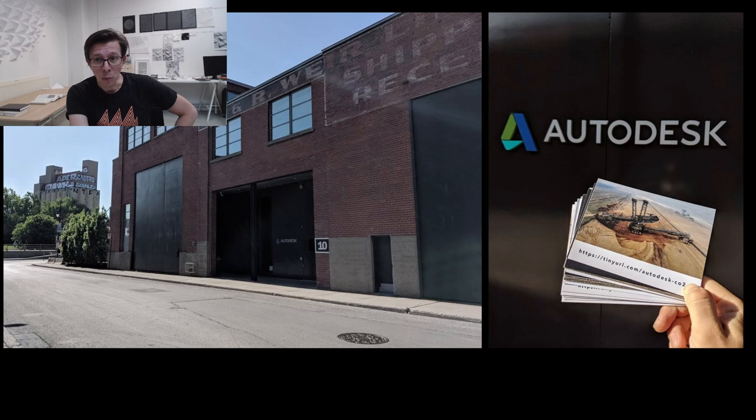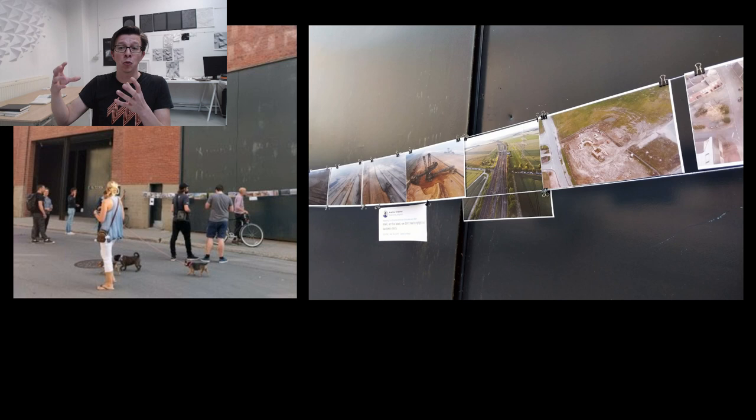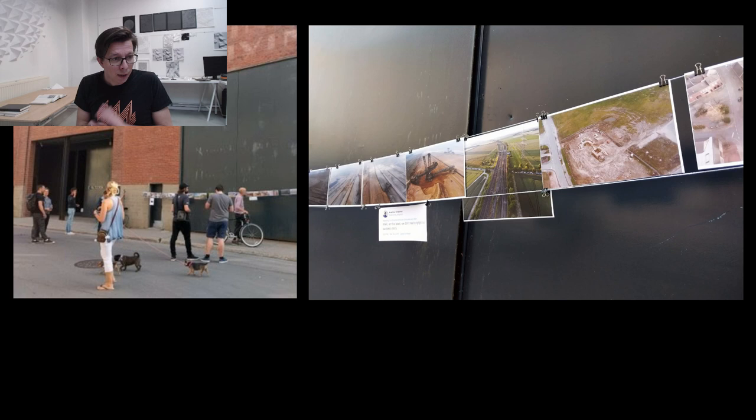I was so pissed off that I decided to go to the Autodesk office in Montreal. I was there for the Mutek festival, and I handed out flyers linking to my pictures to the employees — so at least if they don't get my emails, they could learn about the story. We did this pop-up show — the idea was to go super low-tech, bring the pictures and work showing the impact of Autodesk software to the employees. We couldn't attach strings to the wall because it's private property, so we had to hang strings from bikes.